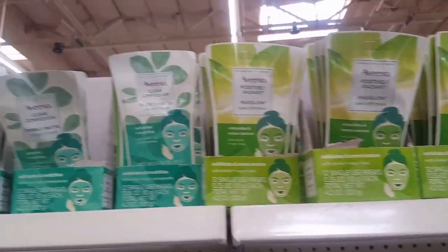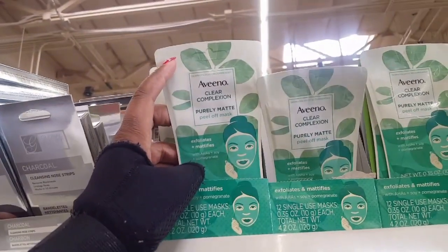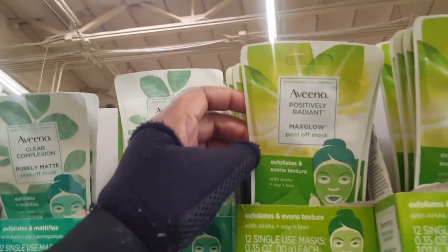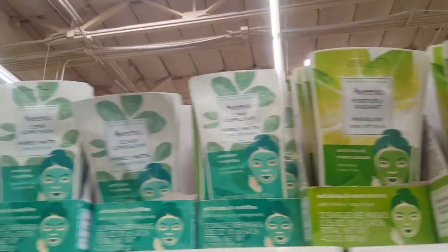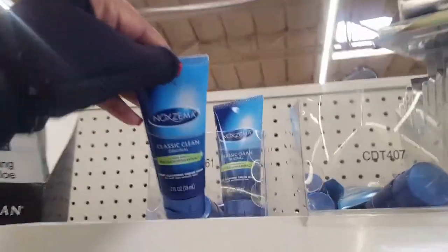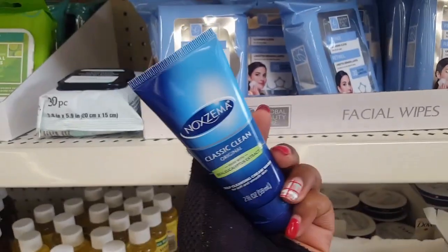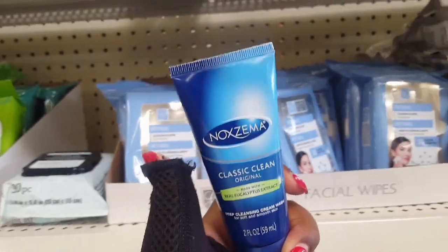Oh my God — OVENO! Can you believe that? They probably can try this. OVENO Clear Complexion Peel Off Mask. And they have the OVENO Positivity. I'm definitely getting some of these. OVENO in Dollar Tree! And then right next to them, you know, they got the Noxzema. I always used Noxzema growing up — never ever had an issue using Noxzema on my face. So this is a really good product in Dollar Tree as well.